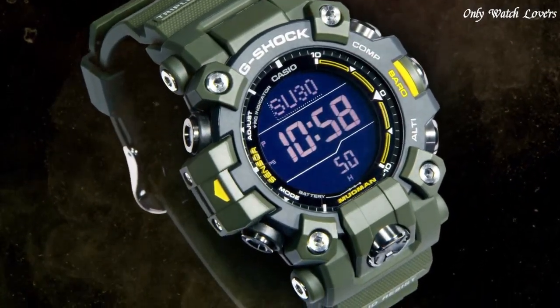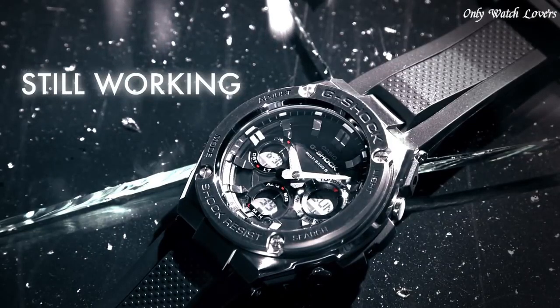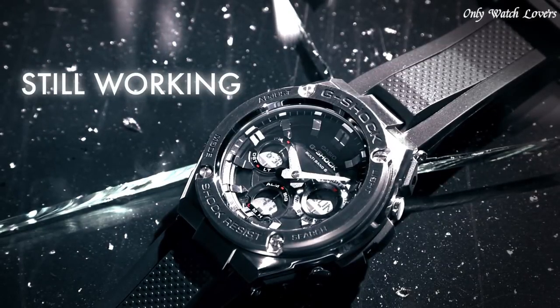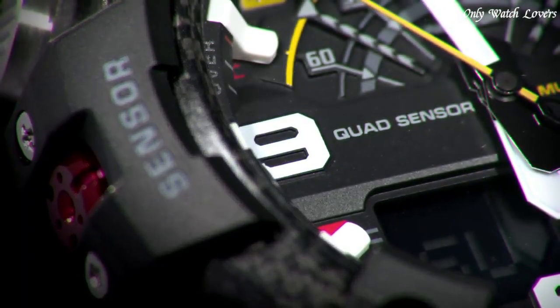Hello guys, today I will show you the best Casio G-Shock watches based on specifications. Please subscribe to my channel for more videos, and if you have any questions, please comment in the comment section.